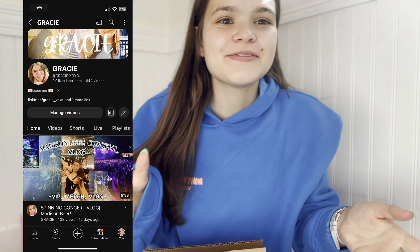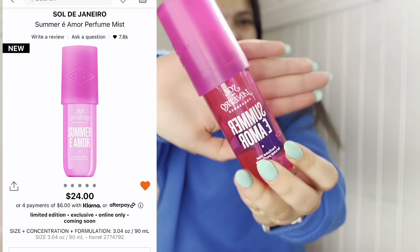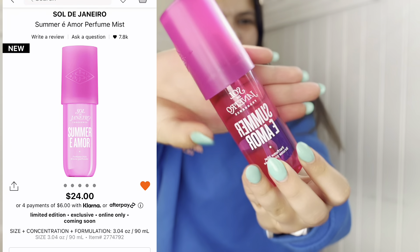Hey guys, welcome back to my channel! Today's video is a summer haul — whenever I get a package I'm just going to open it and show you guys, if it relates to summer. I just opened my Sephora package and the first thing I got, which I'm so excited for, is the Summer Amour from Sol de Janeiro. It's so beautiful.